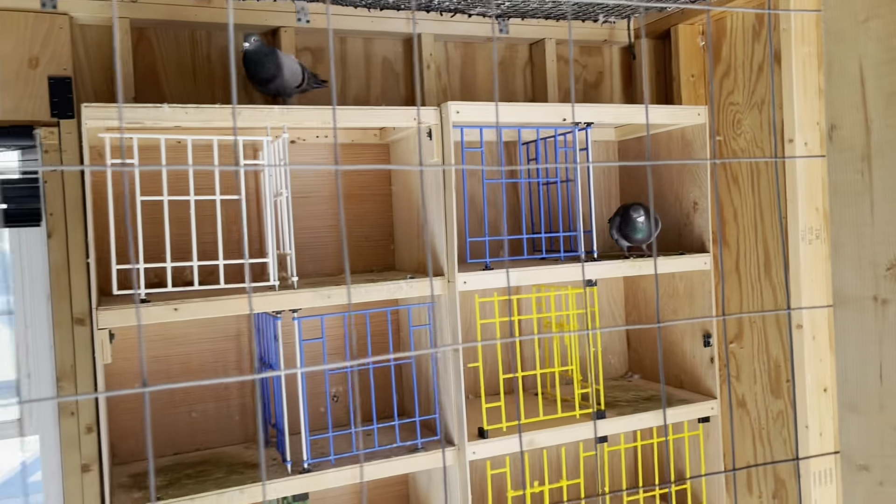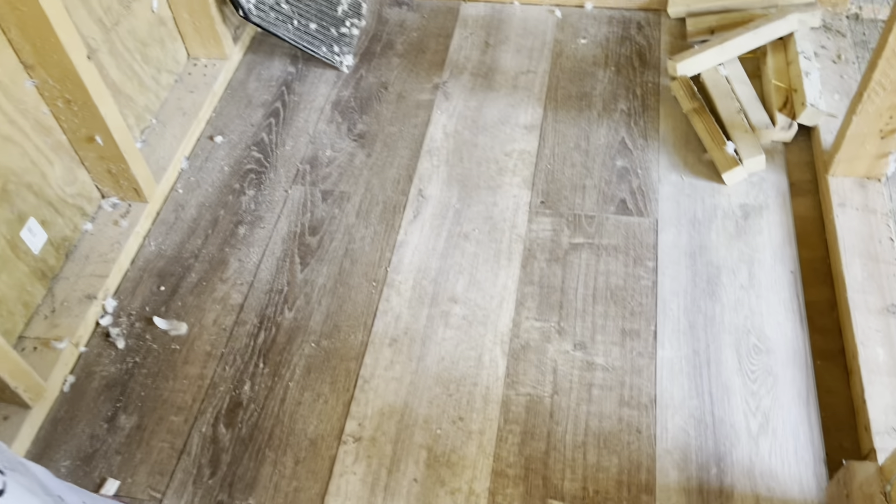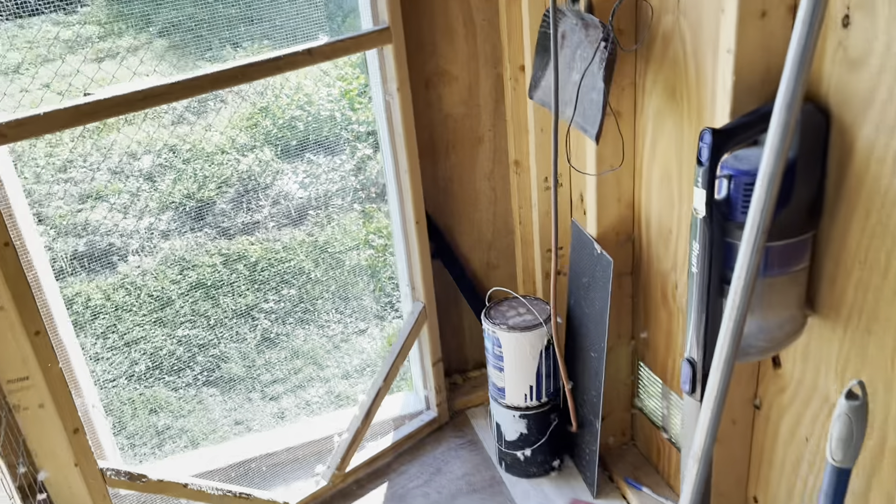Alright guys, I just got done cleaning the nest boxes. As you can see it's pretty clean — cleaned the floors, pretty much cleaned every surface area here. Got the hens' side and the nest boxes all cleaned up, and again I've got the breeding cages set up already. So everything is very clean. The only thing I've got to do is maybe just vacuum up a little bit here — the floors are a little messy — get some stuff organized, and then we'll be ready to pair up some birds.